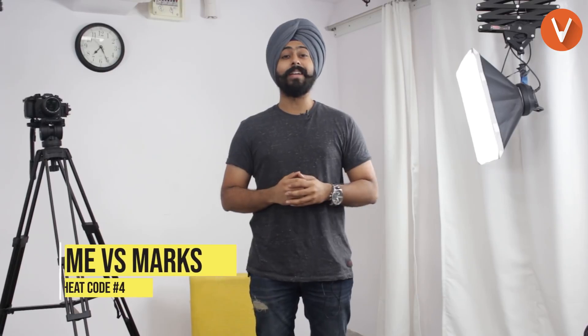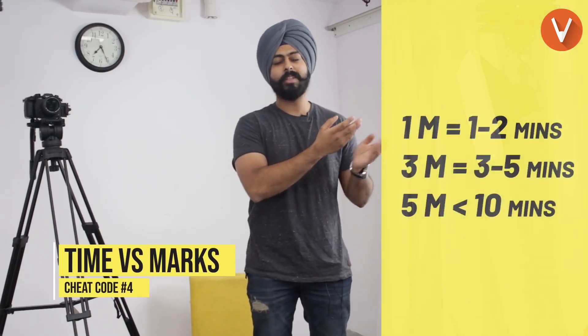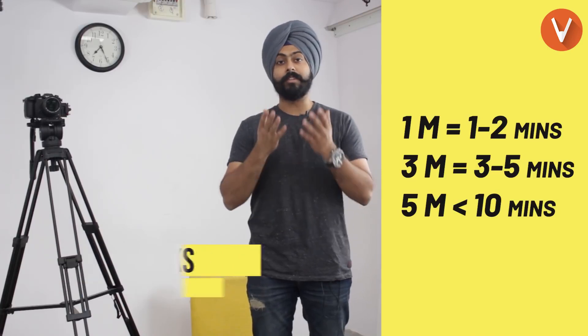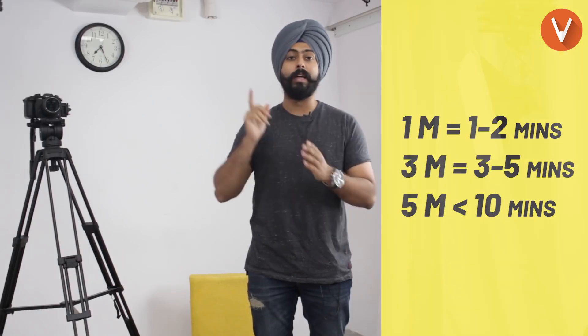Cheat code number four: time versus marks. Please don't spend a lot of time on one-mark questions — spend only one to two minutes. If there's a three-mark question, don't spend more than five minutes. And if there's a five-mark question, not more than ten minutes. With this, in the end, you can save a little bit of time for yourself so that you can check your answer sheet again.